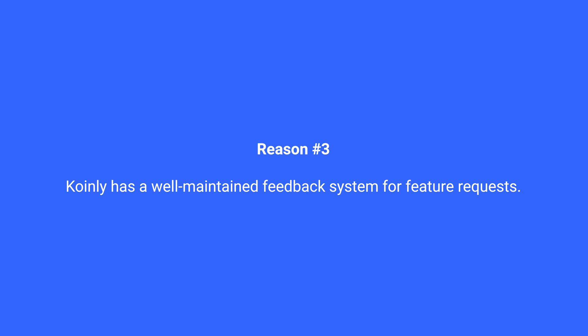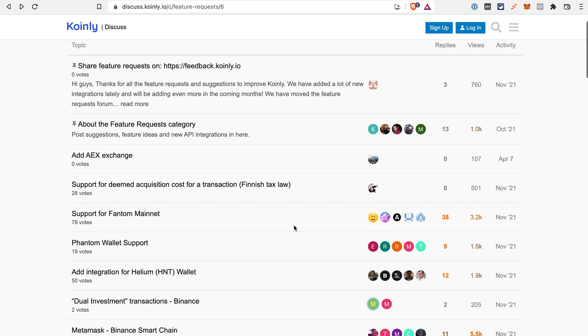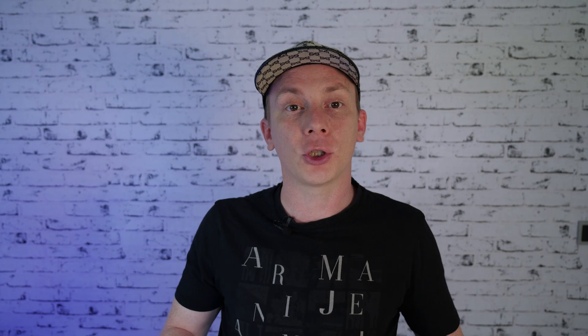Reason number three: Coinly has a well-maintained feedback system that allows users to submit feature requests — for example, to get support added for a new exchange or blockchain. The more users vote for a suggestion, the more likely and faster Coinly actually integrates it. So if there's a new project like Pi Network or Idena, the community can get the Coinly team to implement support for it quickly.